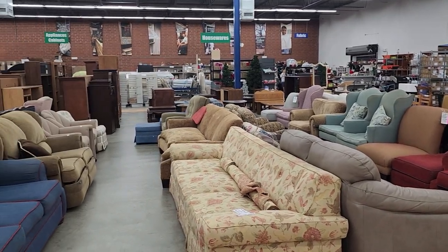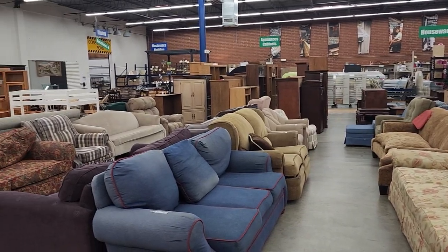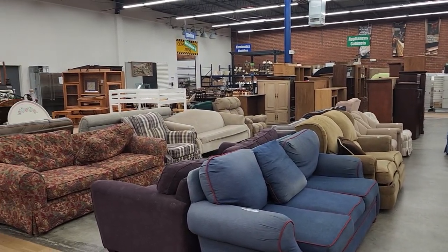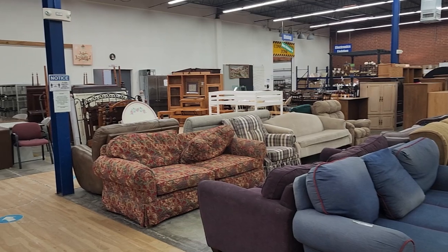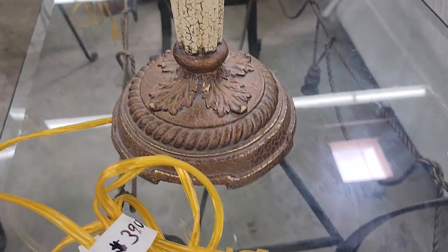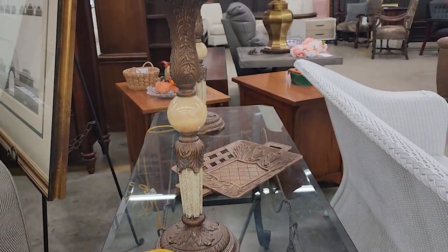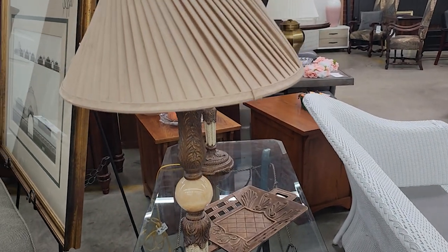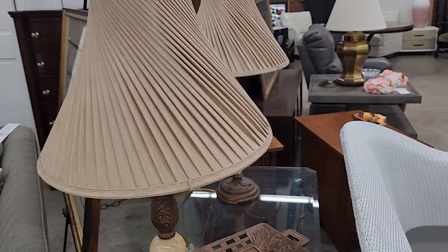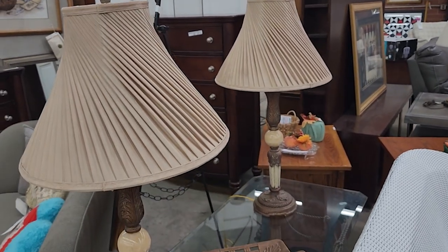I hope everyone's having a great day out there — I love bringing you with me for these Habitat ReStore walkthroughs. Check out your ReStore for lamps — they get some amazing lamps, even some designer lamps from time to time. Look at these — how pretty! I love those shades, just that swirl and the finials, and they had two of them.